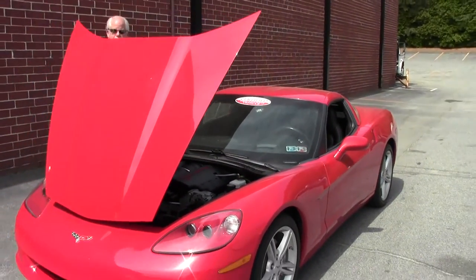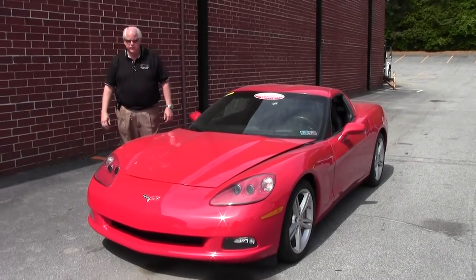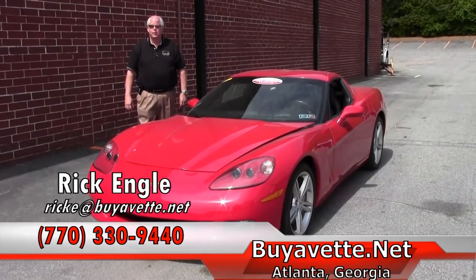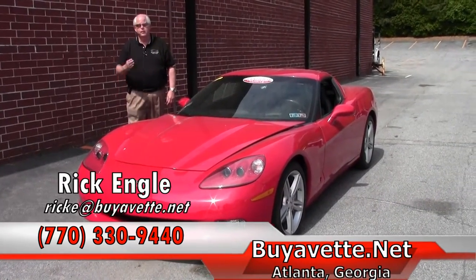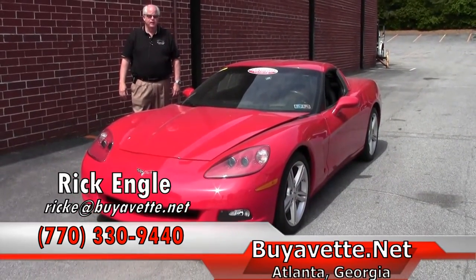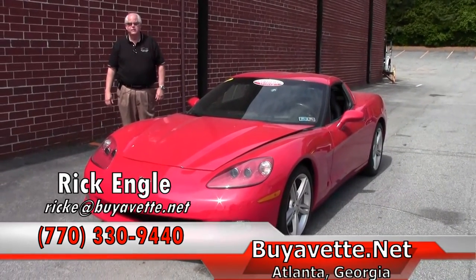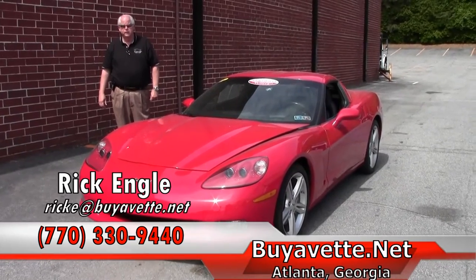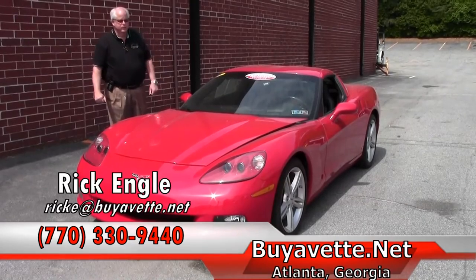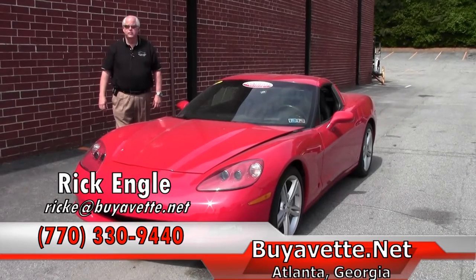This is a great car. We have over 150 VETs of all series at all times. Please feel free to come to our corporate location — we're going through remodeling and we're almost through with it, then we're going to remodel our Performance Service Center. Love to have you come out and take a look. Please feel free to give me a call. My number is 770-330-9440 and that's rick at buyavet.net. We can do some researching on a car — if you don't find it in our current inventory, we'll see if we can try to put you in a ride.